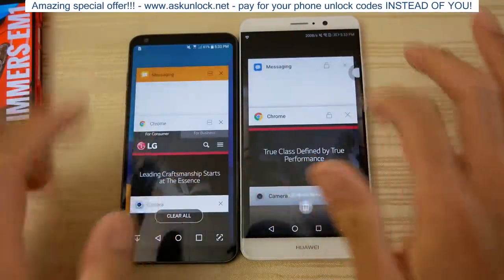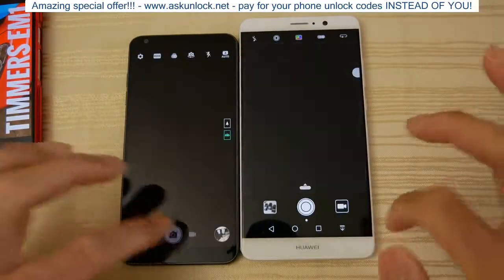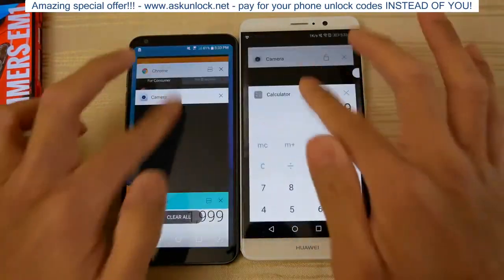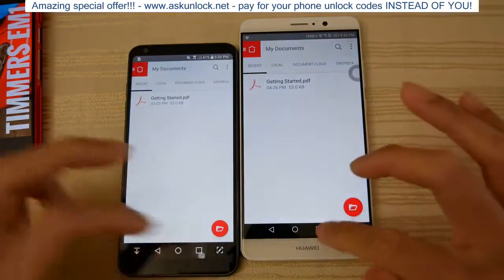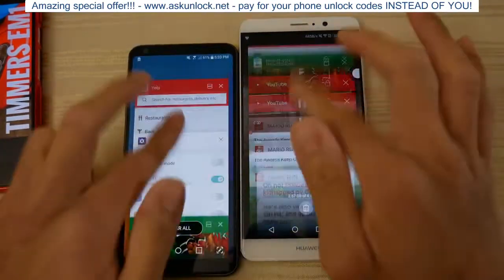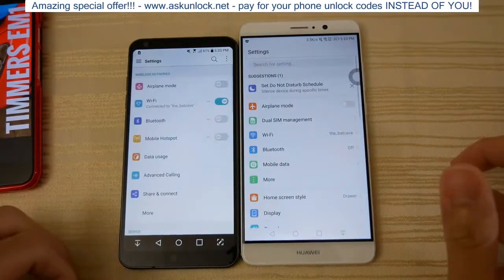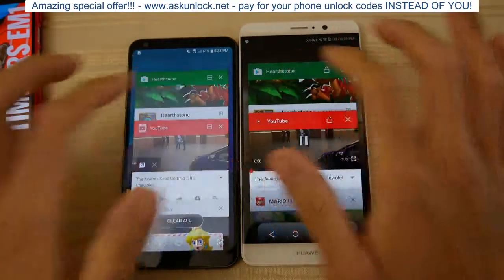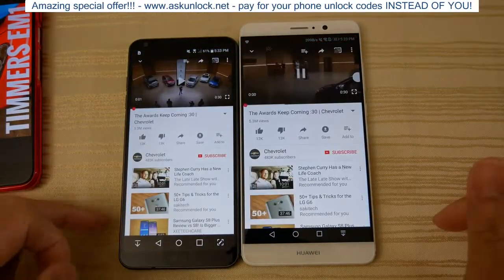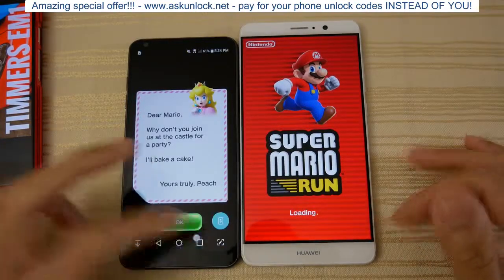Now let's take a look at RAM management. Messaging — no reloads. Chrome browser — no reloads. Camera — very nice. Calculator — there you go. Adobe Acrobat — I think that was a reload on the Mate 9, so advantage LG. Snapchat — both refreshed. Settings — both about the same, though I think there was a little refresh on the LG here. Mario Run — complete reload of the game on the Mate 9.